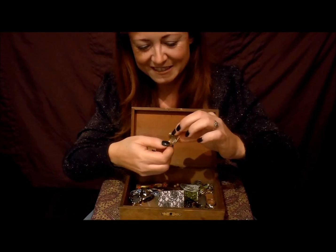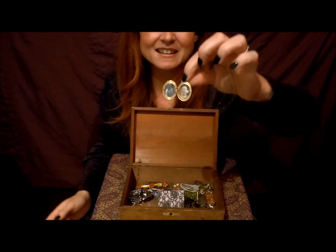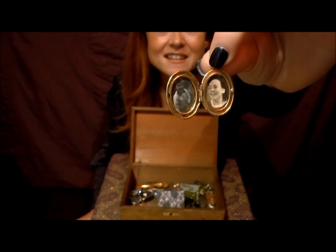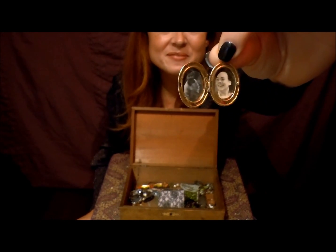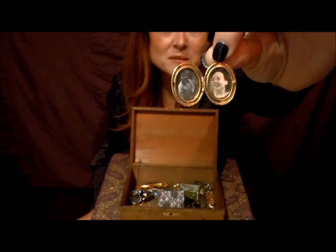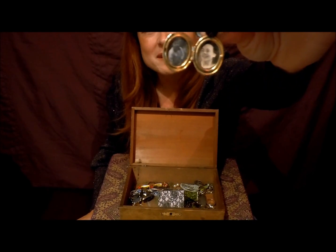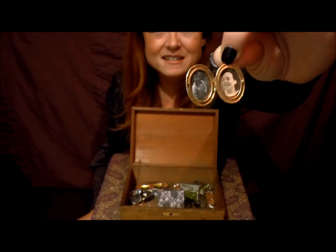That is definitely my Nana's — and that's a picture of her, if you can see that. And the child next to her on the opposite side of the locket is — yes, I think my uncle as a little boy.